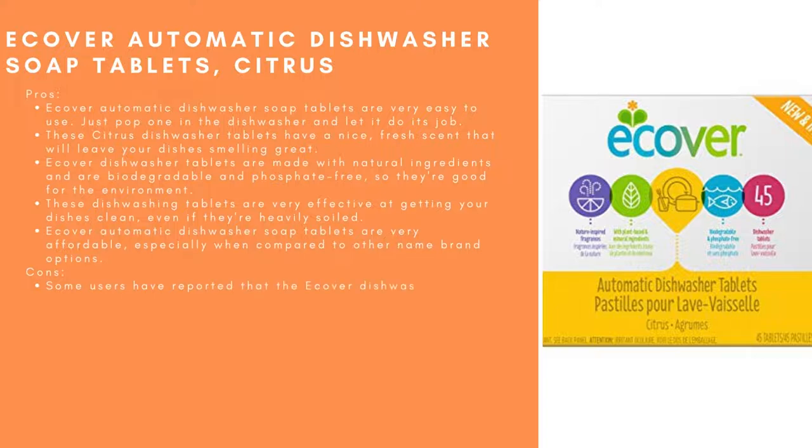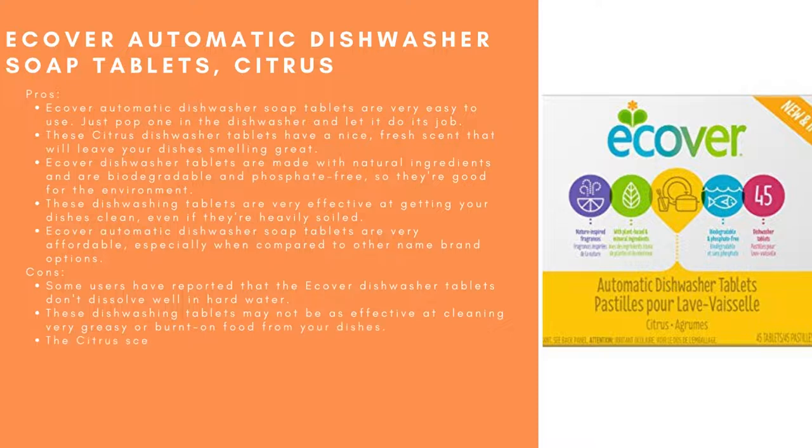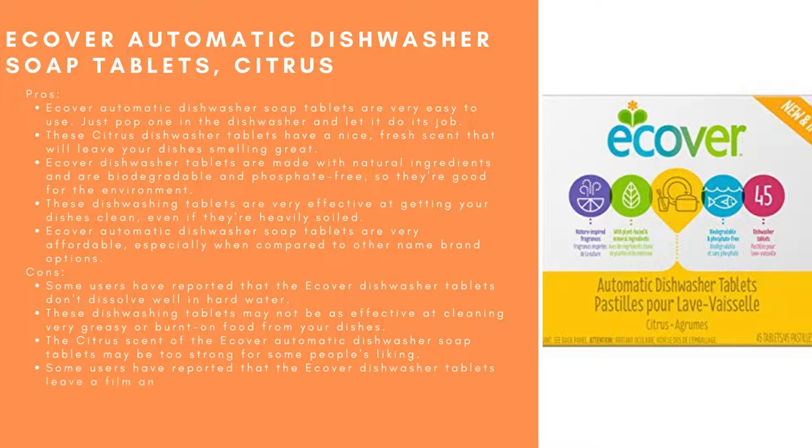Cons: Some users have reported that EcoVerr Dishwasher Tablets don't dissolve well in hard water. They may not be as effective on very greasy or burnt-on food. The citrus scent may be too strong for some people's liking. Some users have reported that the tablets leave a film on their dishes. These tablets are also not available in all stores — you may have to order them online or from a specialty retailer.